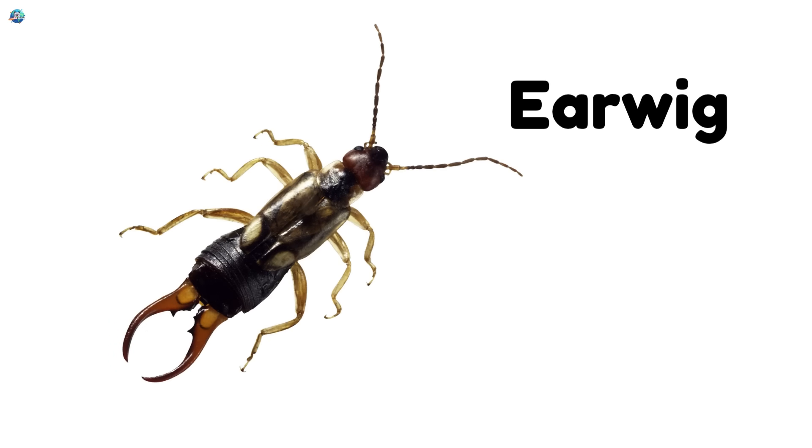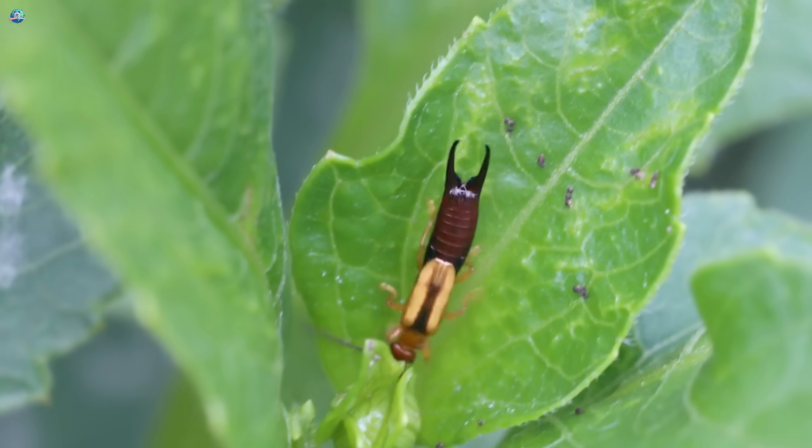Earwig! Earwigs have little pincers and crawl in gardens and flower pots.